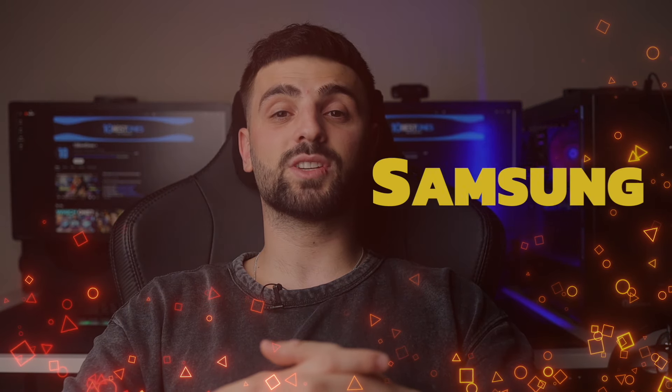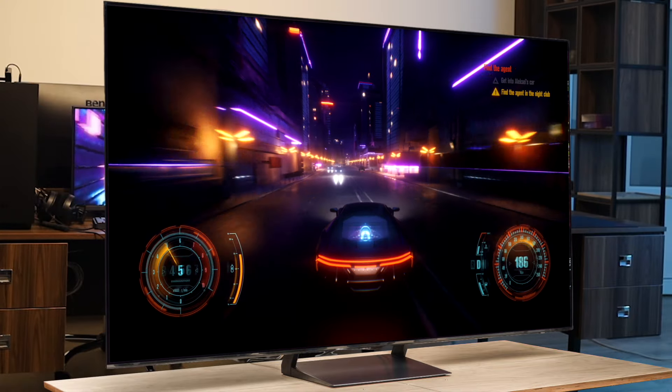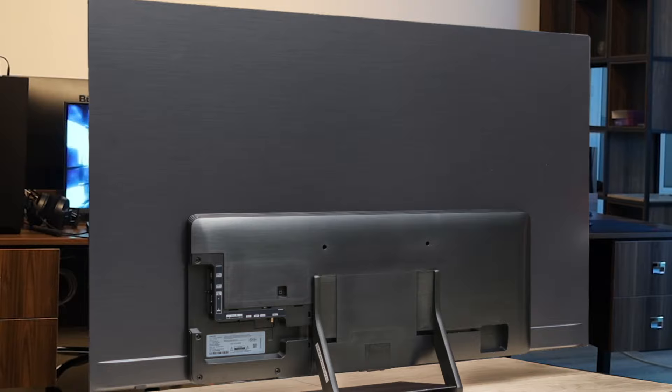Number 5: Samsung S90C. I recently got my hands on the Samsung S90C and I have to say it's an impressive TV for gaming on the PS5. The QD OLED panel delivers stunning picture quality with vibrant colors and deep blacks. The infinite contrast ratio and wide viewing angles make it a treat to watch movies or play games, no matter where you're seated.